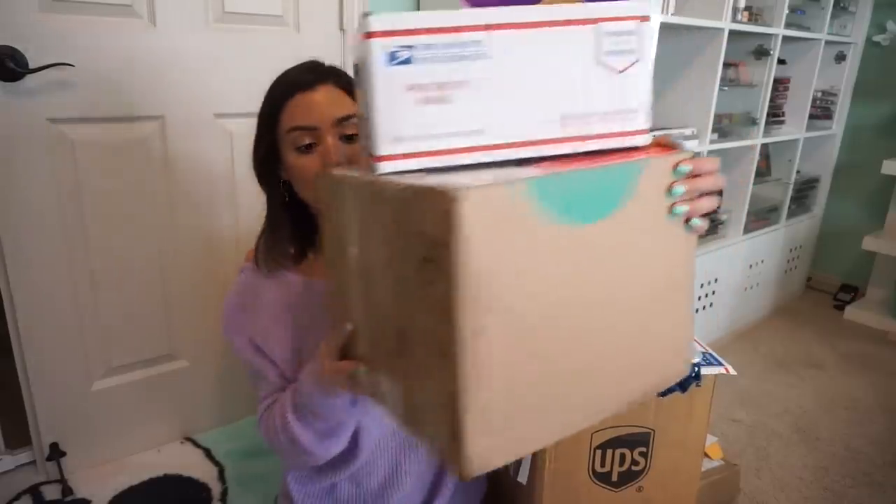For safety reasons, I'm going to bring my tower down here, and then we'll start off with this little package. This is from Ms. Beckman in Indiana.